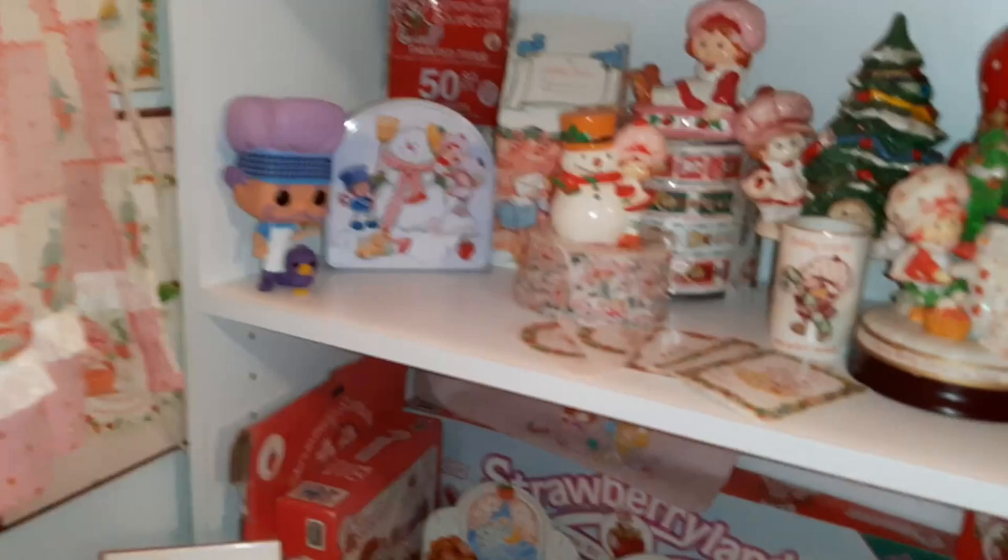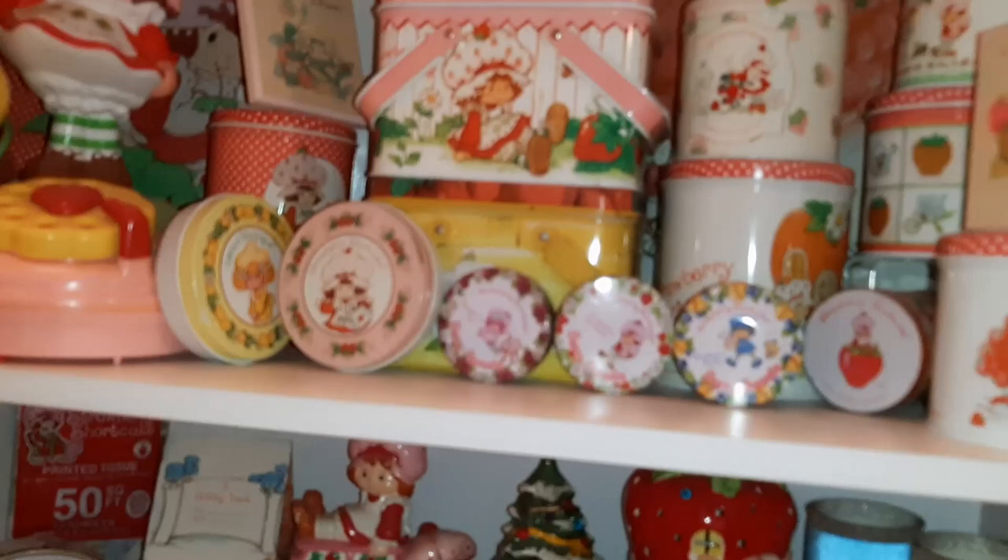This is my 91 Dolls shelf. It also needs a lot of work. There's a Pie Man Funko Pop up there. And I just redid this shelf with Christmas stuff. And then tins up here and then the lamps again.